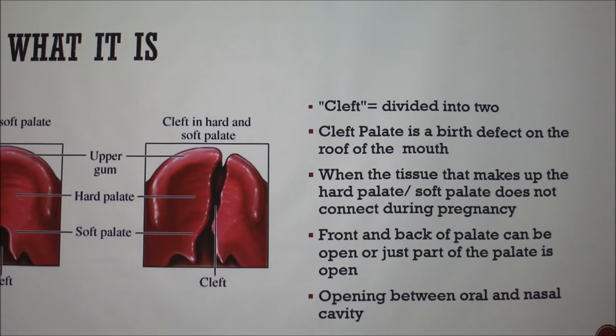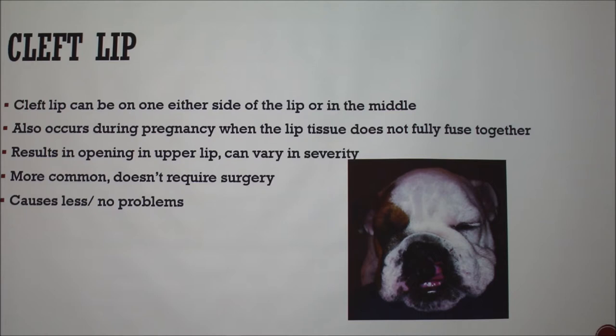You can have both cleft palate and cleft lip. You can have just cleft in the soft palate or in the hard palate. It kind of depends on the severity. It's an opening that goes into the nasal cavity, so they would have problems breathing and also eating or drinking any sort of thing.